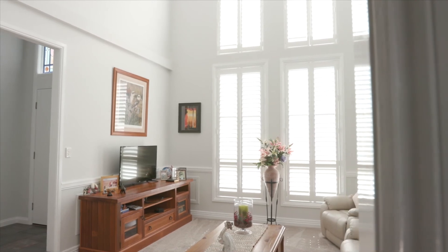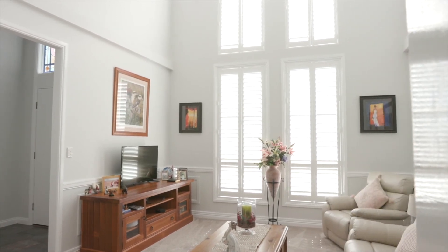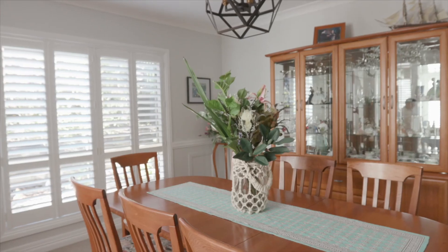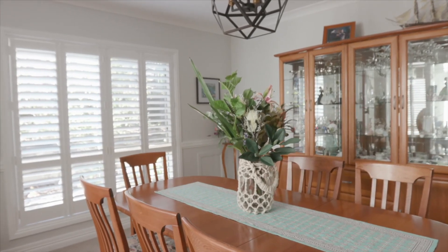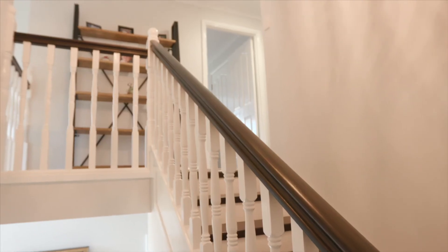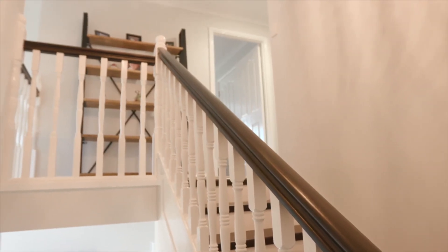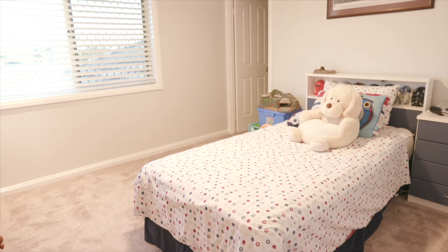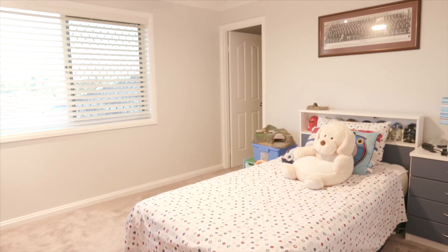Living here now it's like we went and bought a whole new house. If Jan was here she just walks around, stops and stares at different rooms. We both say to each other why did we wait so long — we're just so happy because it just looks brand new. We were thinking of moving and now we've got our new home.